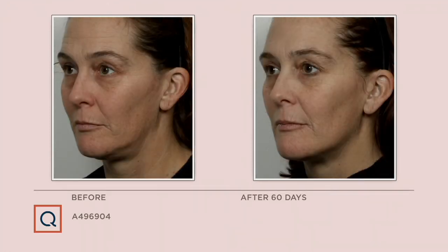In the before, she just looks tired — everything's starting to sag, losing that definition to the jawline. After, she has more of a heart-shaped, chiseled jawline; the cheeks are higher, the corners of the lips are higher — she just looks rested and youthful. I personally love this next one because the entire reason I started working with microcurrent is to save my jawline. After 60 days — just five minutes a day, five times a week — you see that beautiful chiseled defined jawline.